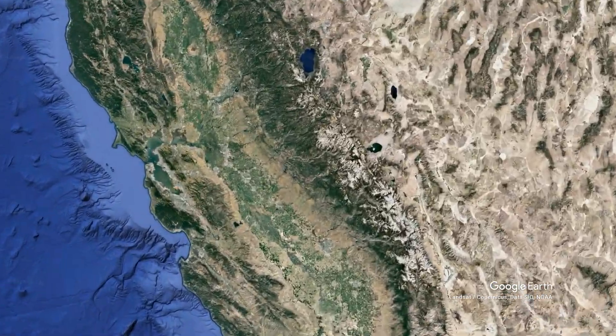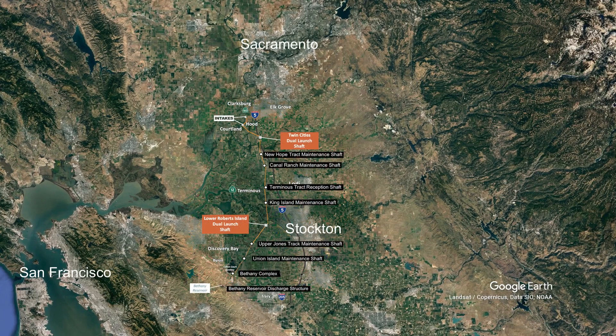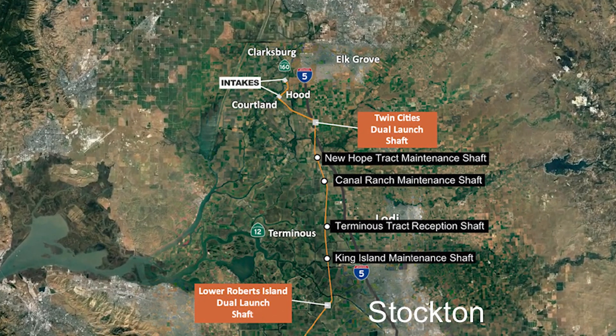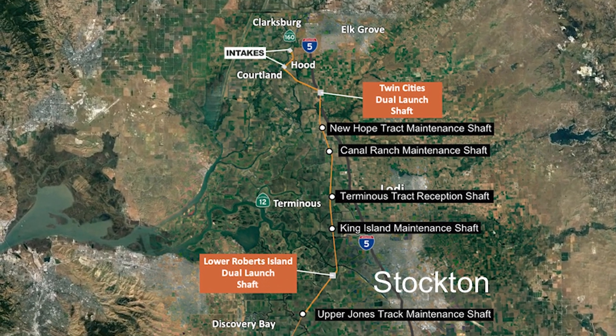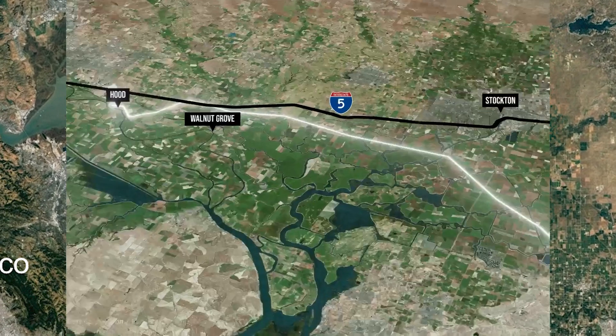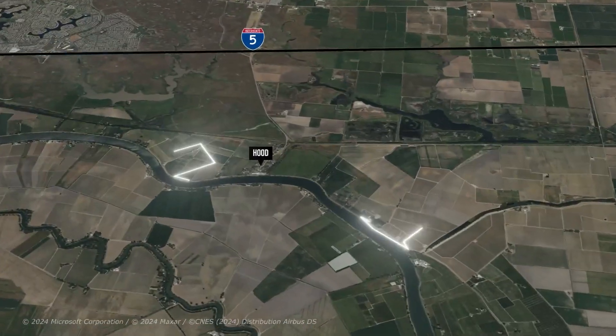The Delta Conveyance Project is located in the Sacramento-San Joaquin Delta, approximately 20 miles south of Sacramento. This virtual tour will review the project facilities from north to south, starting at the North Delta intakes, continuing through tunnel shafts, and ending with the Bethany Reservoir. Our tour begins at the intake sites in the North Delta.